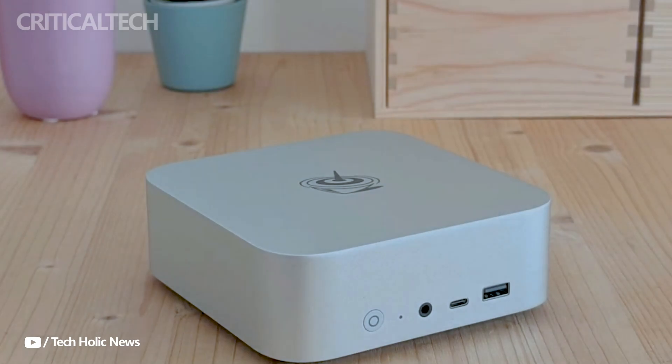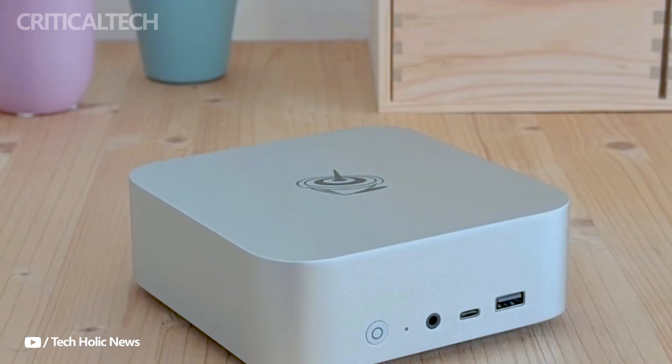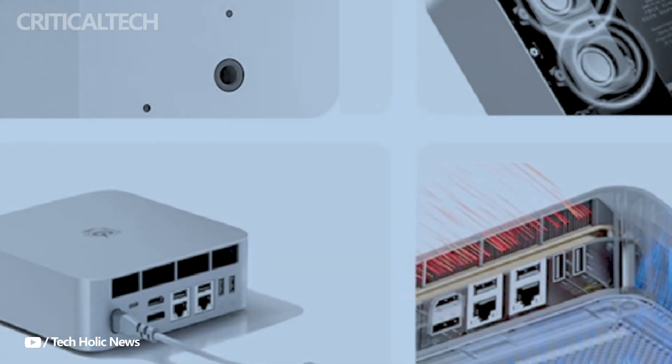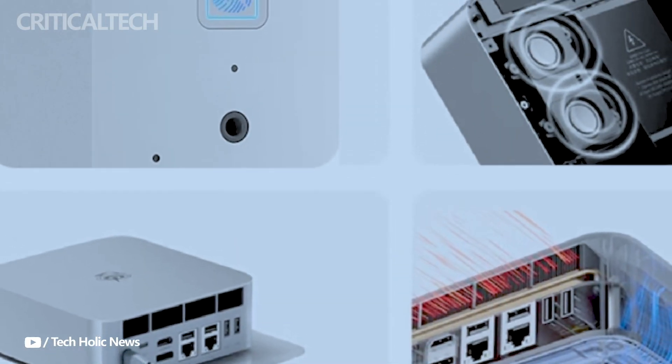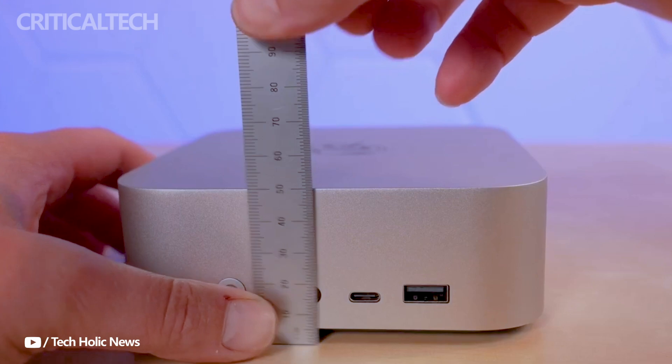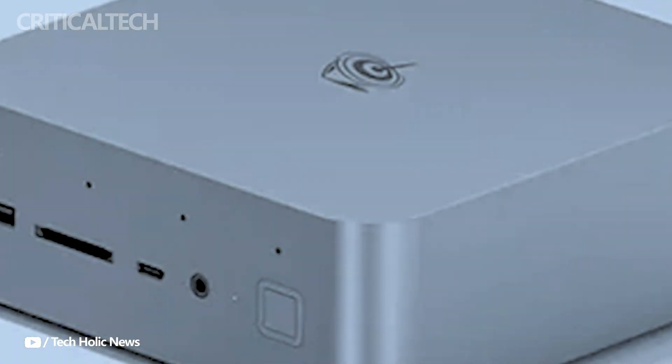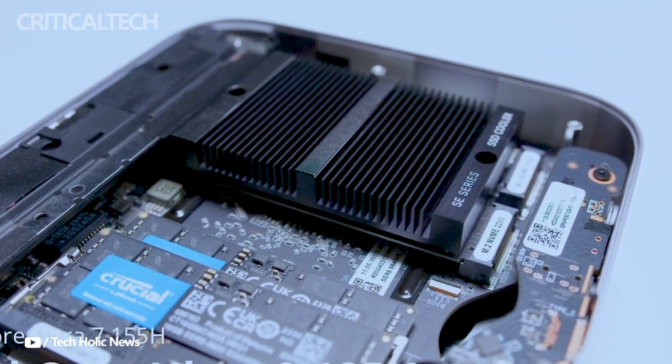China is the only country where the Beelink GTI 14 is presently on sale, with an initial price of about $673. With its competitive pricing, strong specifications, and cutting-edge features, it's a good selection. However, Beelink has not yet disclosed information about the GTI 14's worldwide availability. Interested parties from overseas should keep checking back for updates from Beelink regarding the wider release of this mini PC.